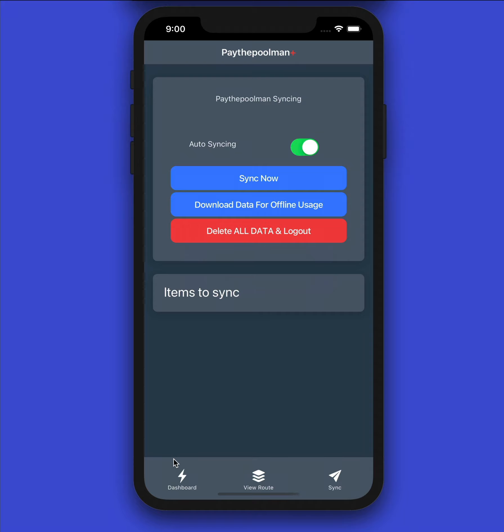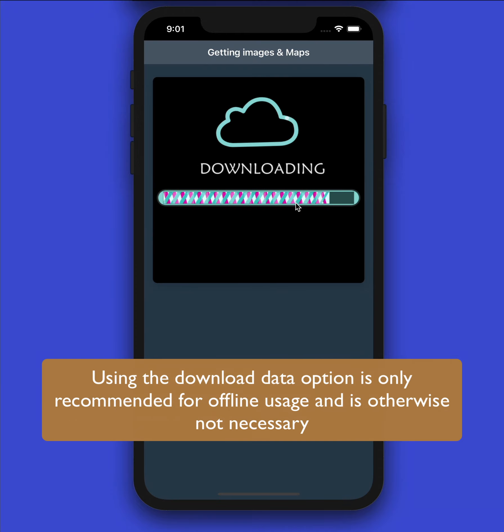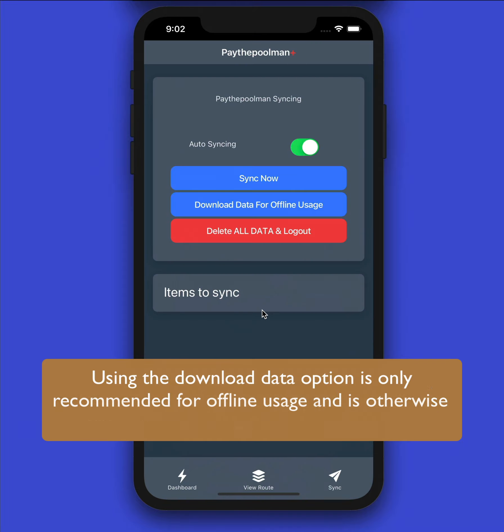Now that our sync is done, we can technically start our day. But if you're in an area without good cell phone reception and will be offline a lot, we recommend downloading data for offline usage. Go ahead and click that — once again this will take about a minute depending on how many customers you have. This brings in all the images needed throughout the program and the offline mapping so you can access that data when you're out and about. Once you see the green check mark, click 'All Done.'